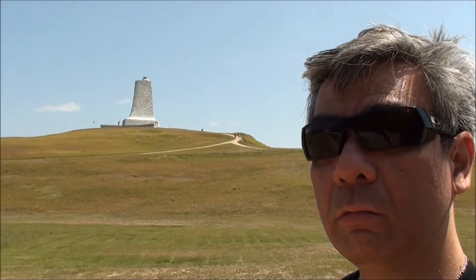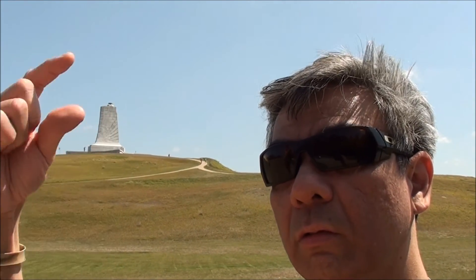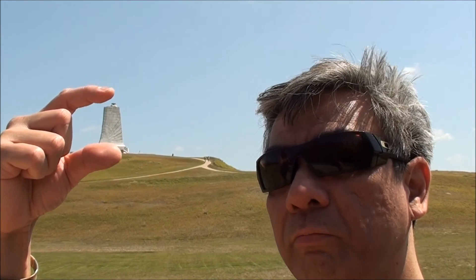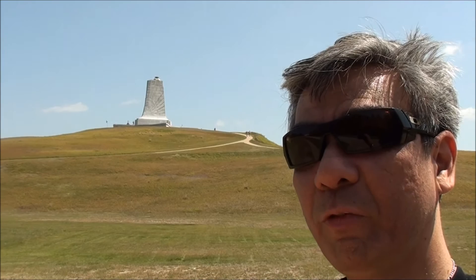Alright, so there it is — the memorial on top of the hill. Wright Brothers Memorial.